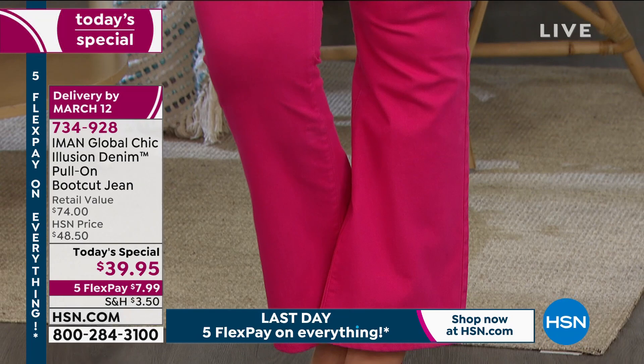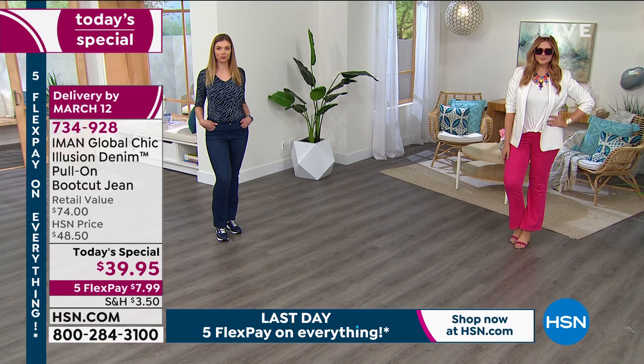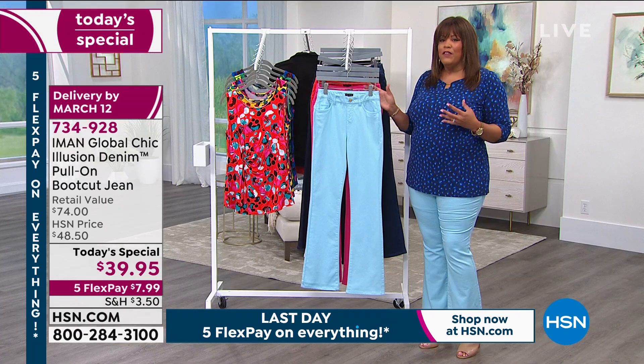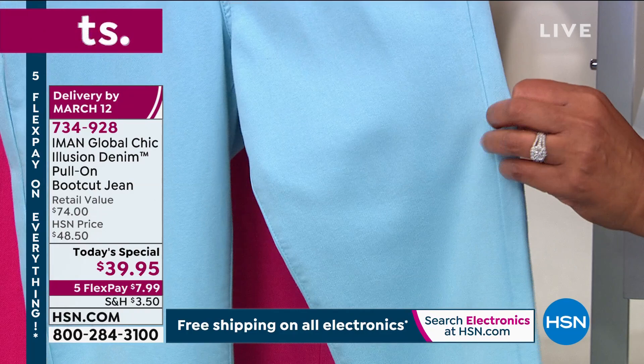This jean gives you a firmer look. It has just the right amount of stretch, but not too much stretch. With the seaming detail, it's going forward — do you see how the seam goes forward? Instead of the seam being on the side, it goes forward right here.